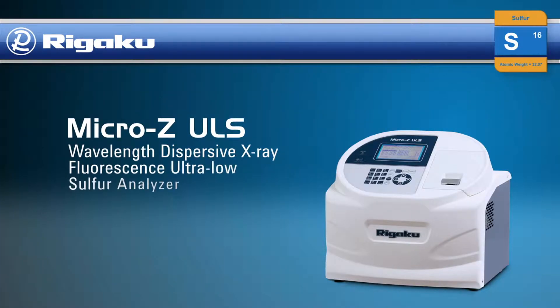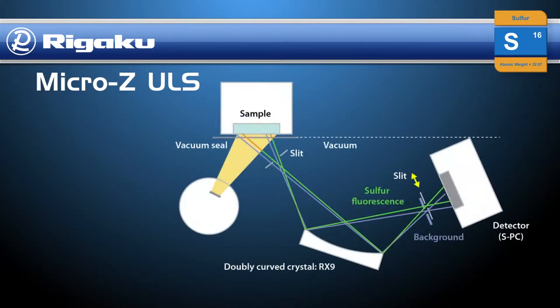Designed for ultra-low-level sulfur analysis of diesel, gasoline, and other fuels, the new Rigaku Micro-Z ULS wavelength dispersive x-ray fluorescence analyzer features a novel design that measures both the sulfur signal and the background intensity. Employing robust fixed optics in a vacuum environment and featuring a specifically designed doubly curved RX9 analyzing crystal, the Micro-Z ULS delivers consistent high-sensitivity measurements.